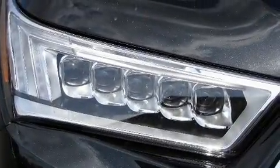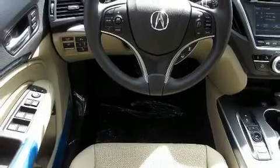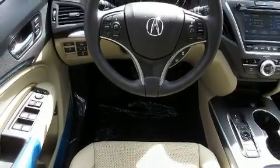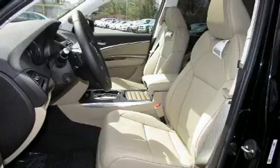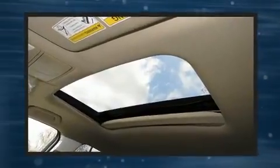You and your passengers will enjoy the stereo system, which includes a CD player with MP3 capability, steering wheel mounted audio controls, and ten speakers providing excellent sound throughout the cabin.